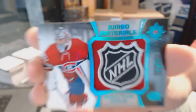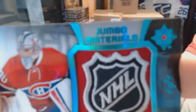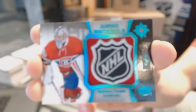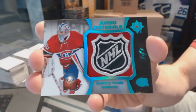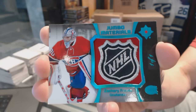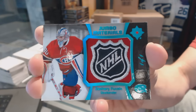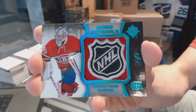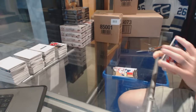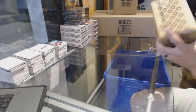And we finish the first inner case with a Jumbo Materials one-of-one shield for the Montreal Canadiens, Zach Bucalli. One-of-one! Sweet — that's kind of awesome. So we've got another inner case to go.